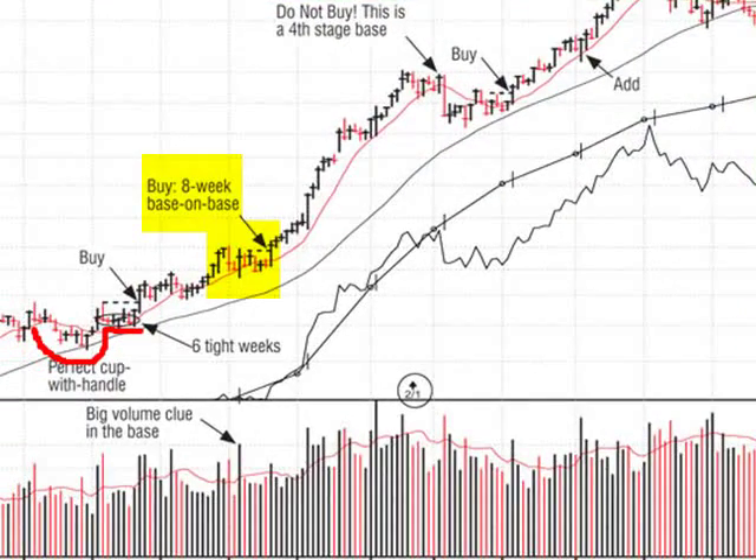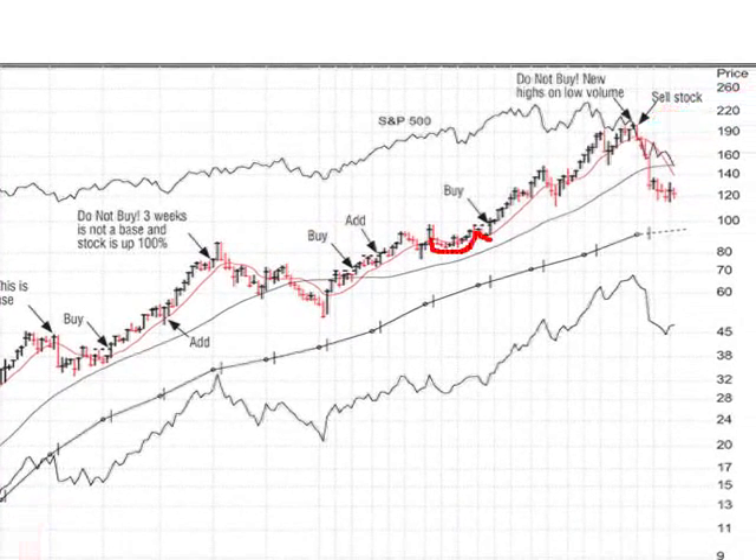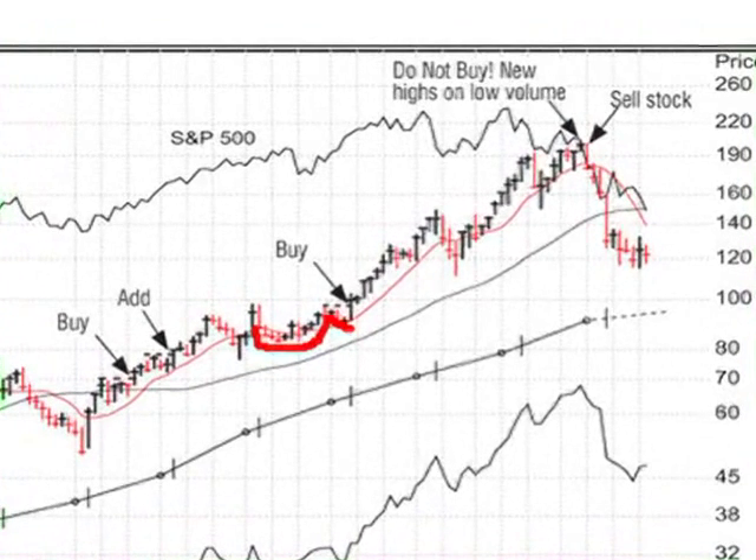A second base formed, and it had a very important clue right in the middle: there was an enormous volume week where it bounced off the 10-week line and closed up for the week right in the middle of the pattern — that's telling you some big institution stepped in and bought a ton of stock while the market was correcting. The stock held up, came out of that base and doubled real fast. Then it corrected and built another one, and back in September of 2006 it had another base, came out of that and tripled, with another base midway on the way up.